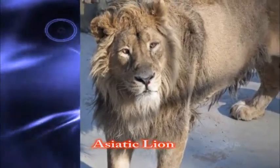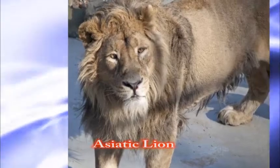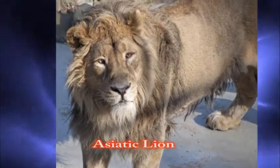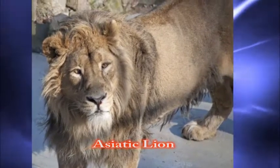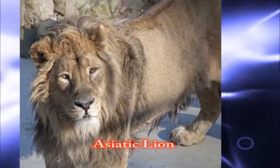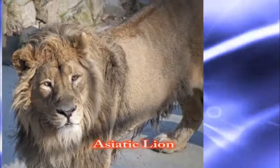Number seven: the Asiatic lion, also known as the Indian lion or Persian lion, that exists as a single population in India. Asiatic lions are slightly smaller than African lions.